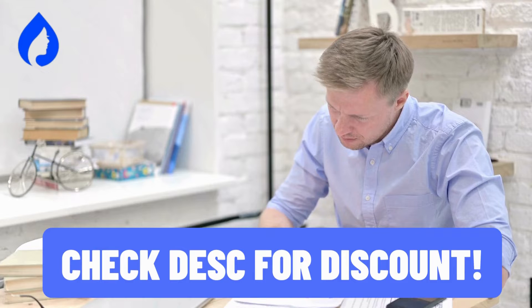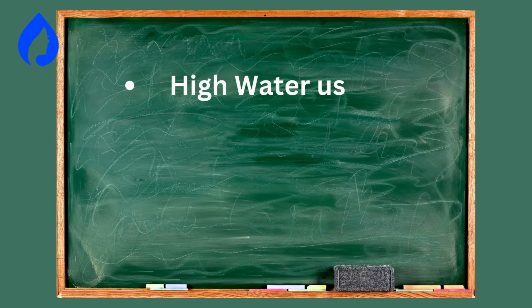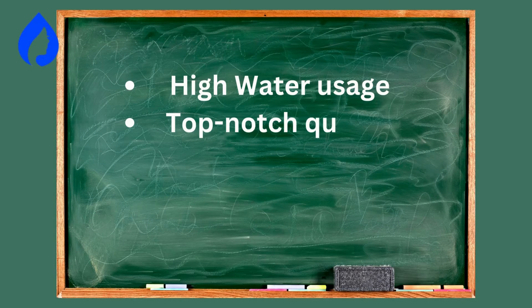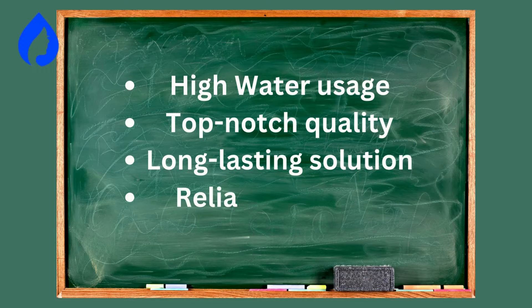Keep in mind, though, it's a top-tier product, but quality comes with a price. Let's see who should opt for it. Recommended for larger households with higher water usage. Ideal for those who prioritize top-notch quality and efficiency. Perfect for homeowners who want a long-lasting solution with a lifetime warranty. Best for individuals who appreciate responsive customer support.